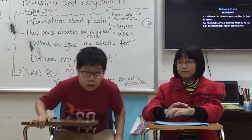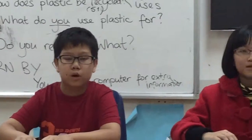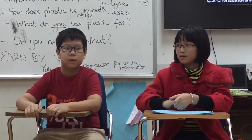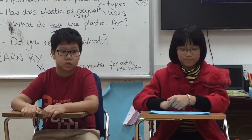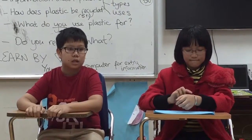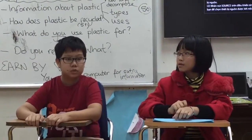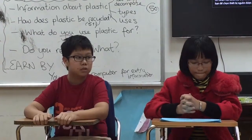Now it will be Mr. Ming. First, a special machine is used. Then another machine is used. Next, another machine is used. Then, they wash the plastic pieces. Then they put the plastic into a box. And then, they melt the plastic.